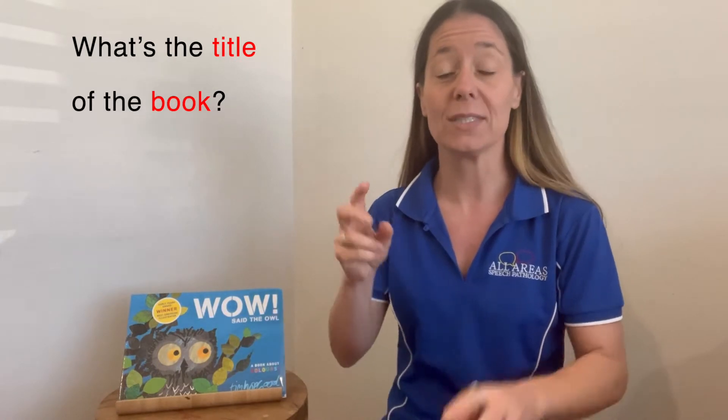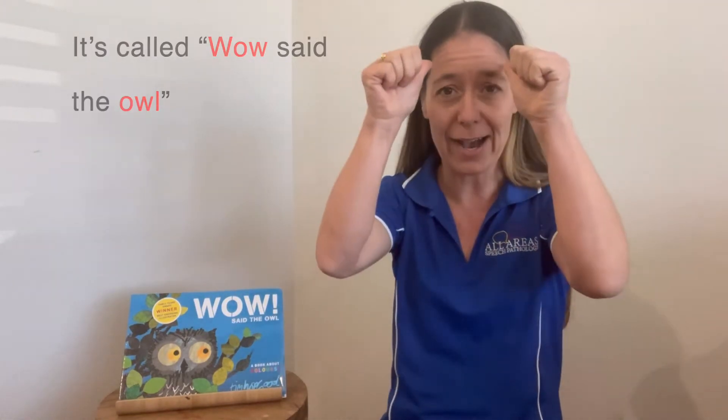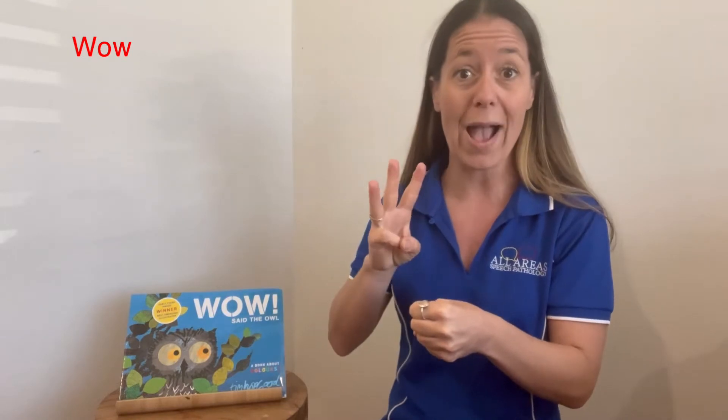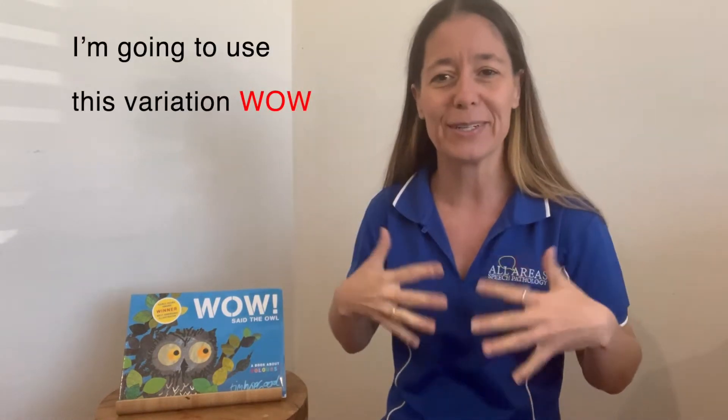What's the title of the book? It's called, Wow Said the Owl. Now there are three variations that I know for the sign for wow. You might say wow like this, or make a W — wow — or you might see it done like a really big wow, like your jaw is dropping. I'm going to use this one today in the story. And the sign for owl: make two thumbs, make a good shape, draw a circle around your eye. Wow, said the owl.